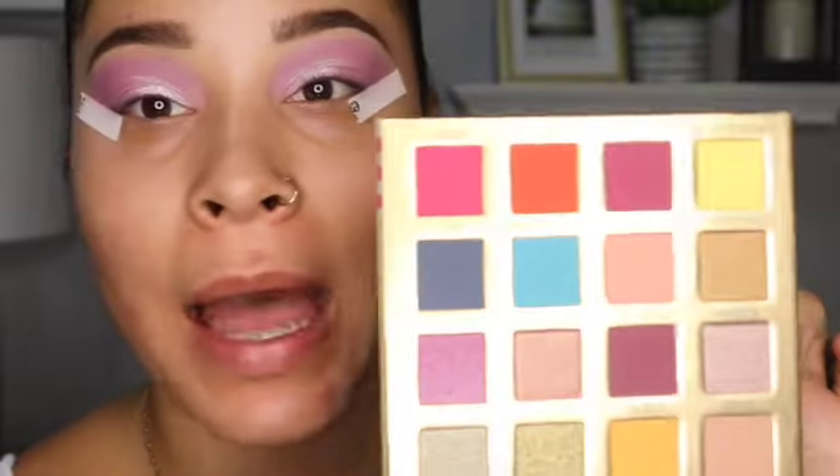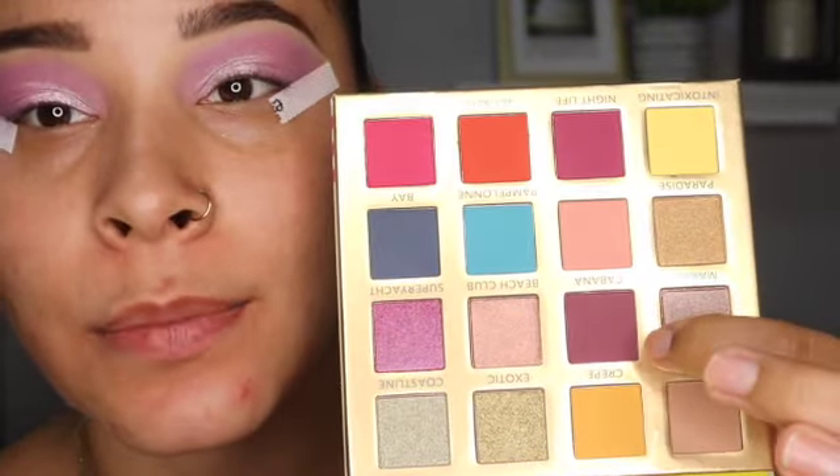To deepen up my outer corner slightly, I'm going to use the BH Cosmetics Summer in Central Pais palette and take this purple here and just lightly place it right in my outer corner.